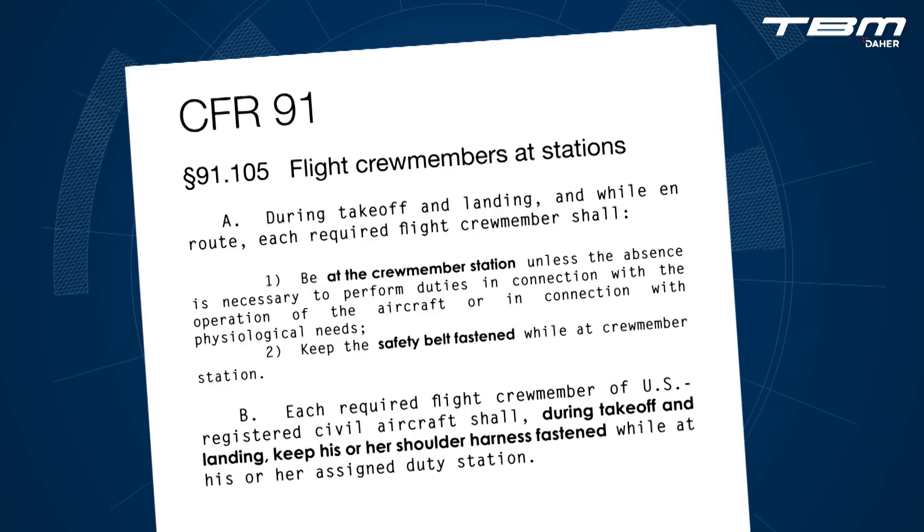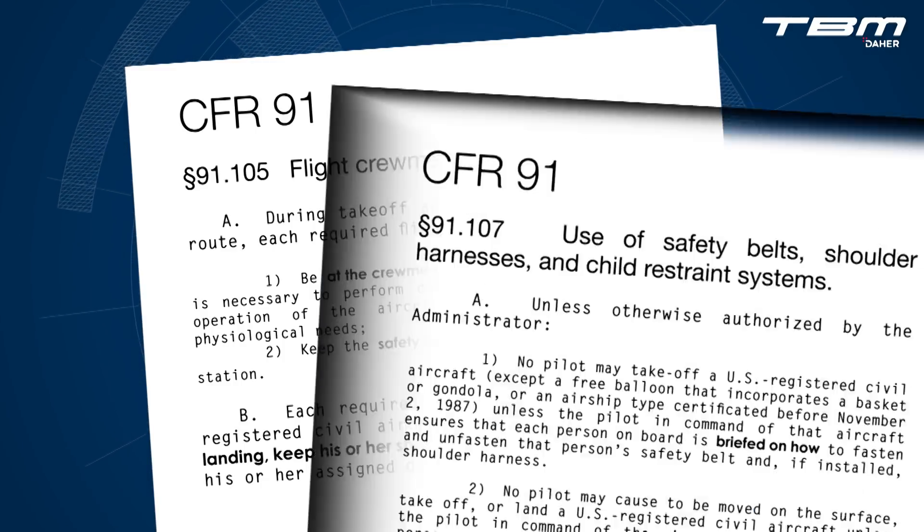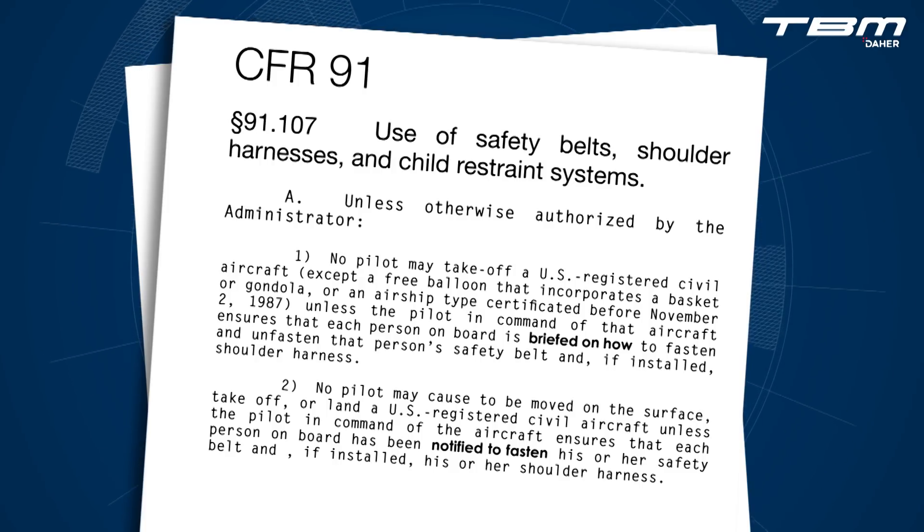Furthermore, the shoulder harness shall be fastened during takeoff and landing. Part 91-107 refers to passengers. The pilot in command of the aircraft must ensure that each person on board is briefed on how to fasten and unfasten that person's safety belt and shoulder harness. The pilot in command must also ensure that each person on board has been notified to fasten his or her safety belt and shoulder harness.